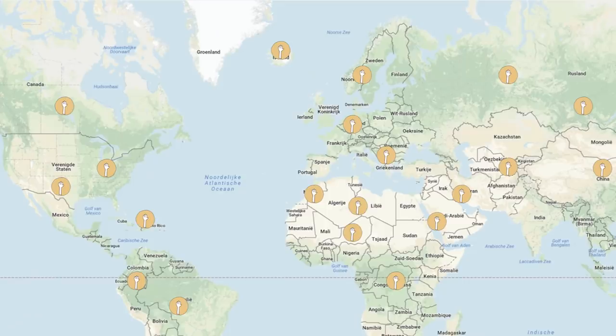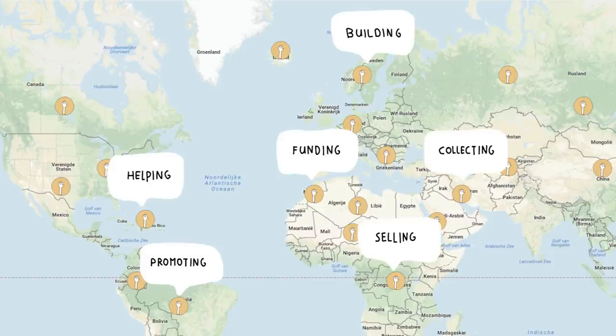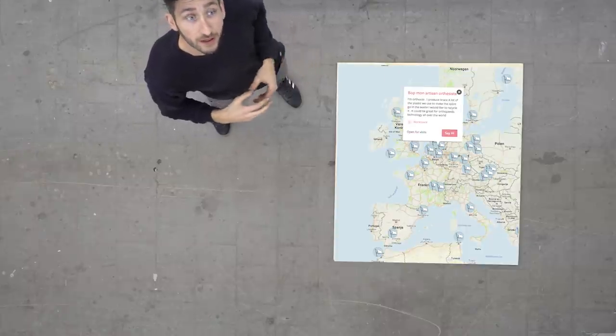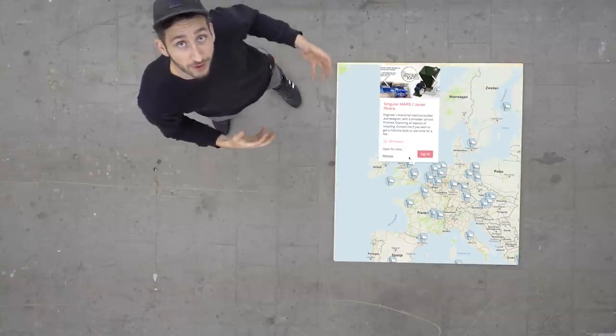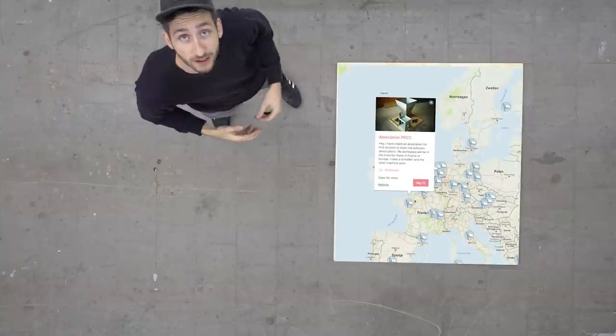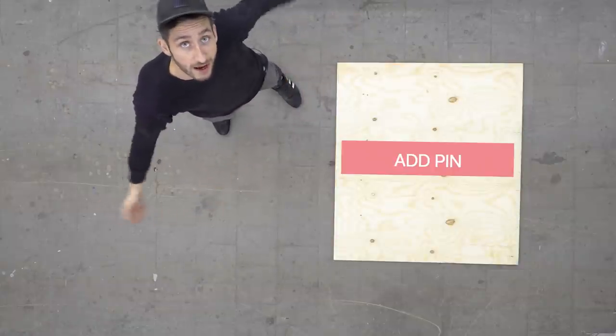You can also add your own pin to this map. So if you want to get started and want to help out promoting, building machines, or collecting plastic — mention this in your pin so people around you can get in touch and you can start together. On this map you can also see workspaces that have already been set up — useful to learn from them or maybe give them a visit to see how they've done things locally. So make sure to add yourself to the map, because all together we can make it happen.